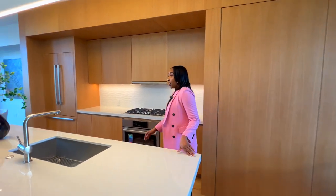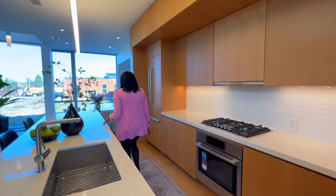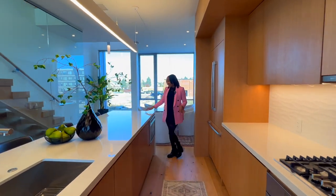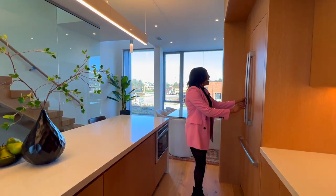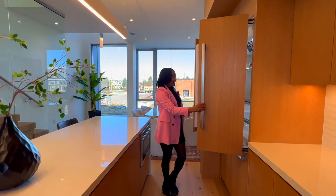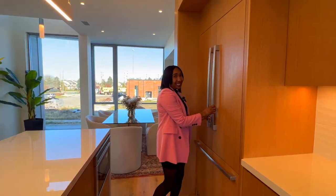You have your quartz island with a waterfall countertop, so the quartz stone goes all the way to the ground. And for your appliances, you have Bosch appliances. Here is your refrigerator, which blends right in.